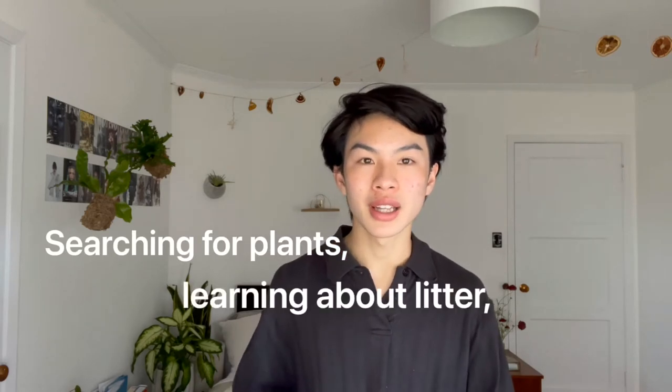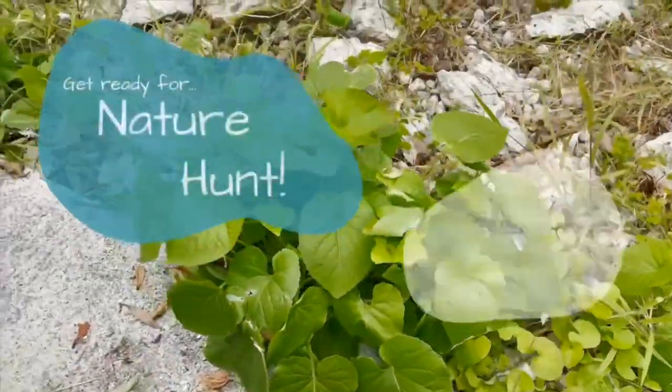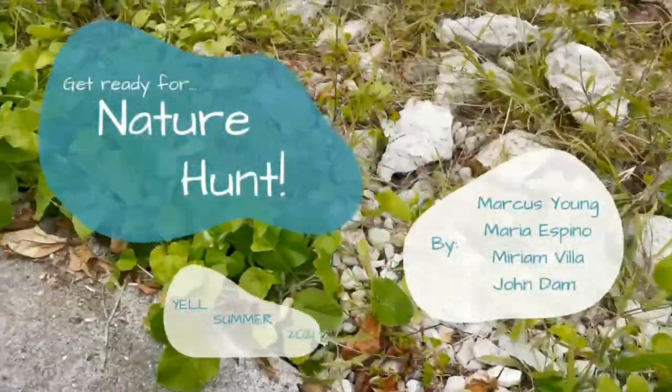Parents, teachers, and kids, are you looking for a fun way to explore the great outdoors while searching for different plants, learning about litter, and making some crafts? If so, welcome to Nature Hunt! Hi, I'm Marcus, I'm Maria, I'm John, and I'm Mariam from the 2021 Youth Engaged in Library Leadership program at the San Francisco Public Library.